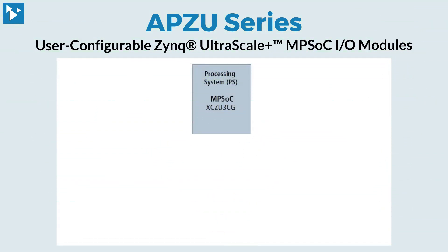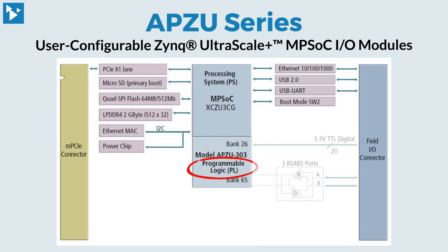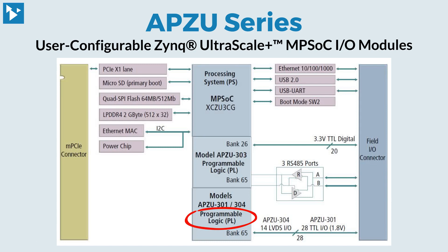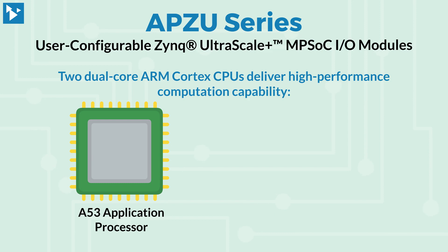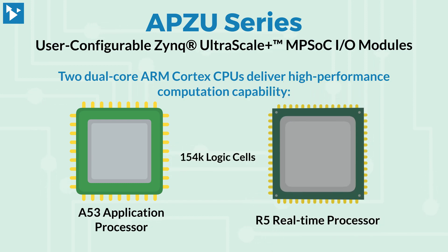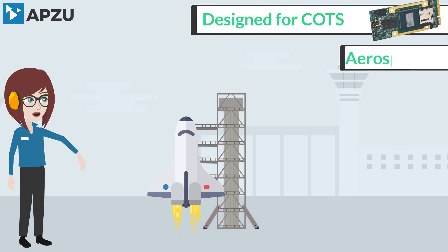The APZU's Zynq 3CG MPSoC combines a feature-rich ARM-based processing system and programmable logic in a single device. There are two dual-core ARM Cortex CPUs: an A53 application processor and R5 real-time processor, with 154K logic cells providing plenty of FPGA processing blocks for hardware acceleration and compute-intensive tasks.